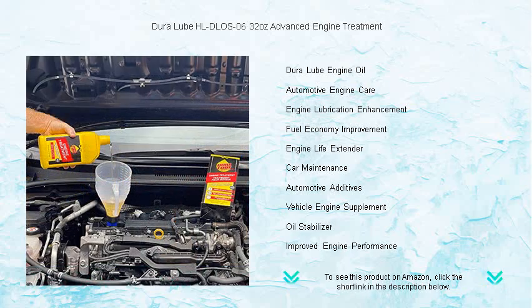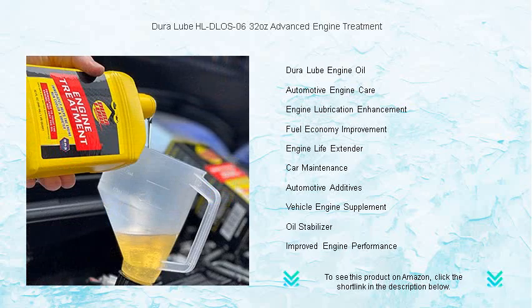Keep your engine running like a dream and defend it against damage with DuraLube, the trusted name in engine care. Drive confidently, knowing that your engine is in peak condition with DuraLube's protection. Try it now and feel the difference.